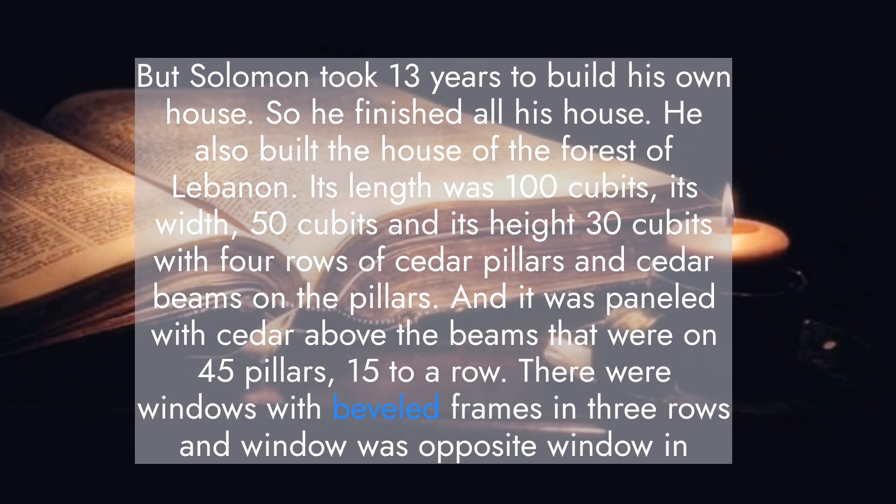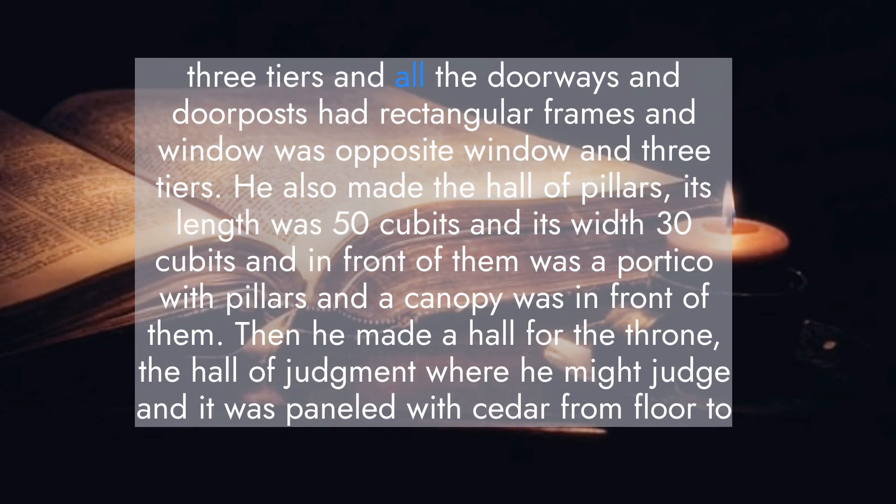There were windows with beveled frames in three rows, and window was opposite window in three tiers. All the doorways and doorposts had rectangular frames. He also made the hall of pillars. Its length was 50 cubits, and its width 30 cubits, and in front of them was a portico with pillars, and a canopy was in front of them.